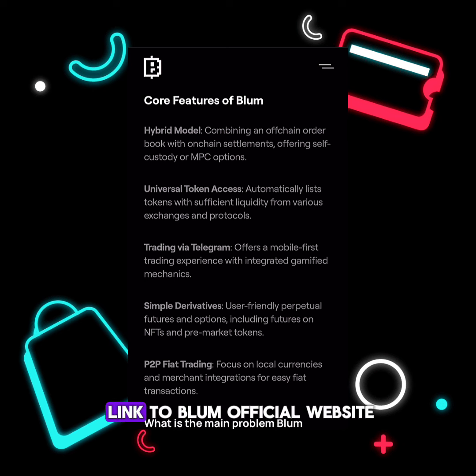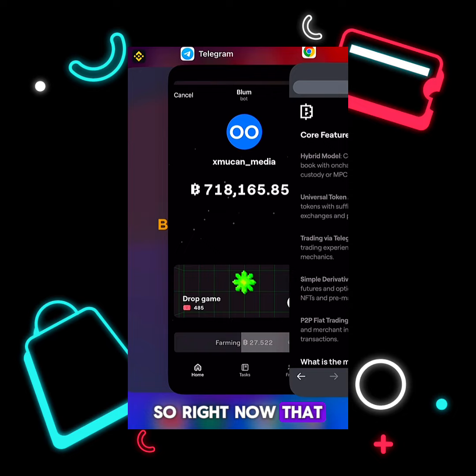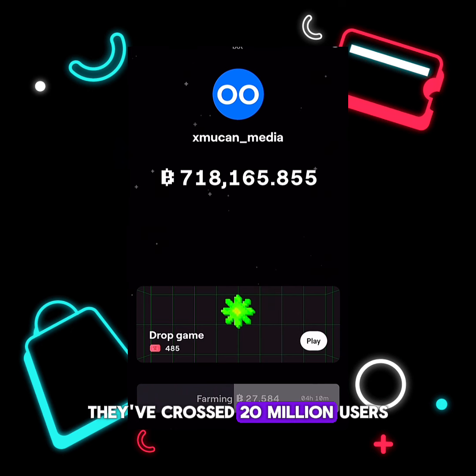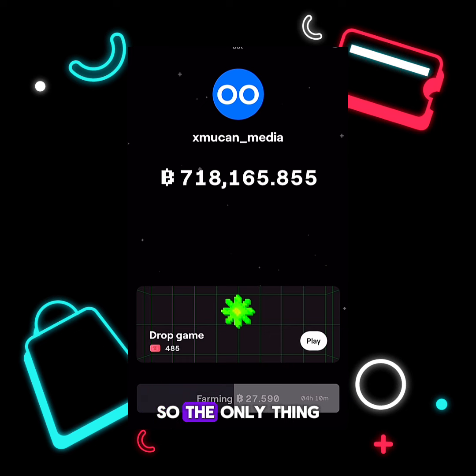The core features of Bloom are: hybrid model, universal token assets, trading via Telegram, simple derivatives, and P2P fiat trading. I'll drop a link to the Bloom official website so you can read more. Bloom has a lot of utility and use cases, and they've already crossed 20 million users in just a few weeks.